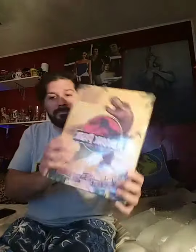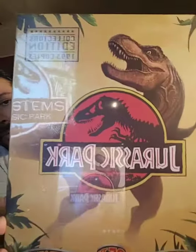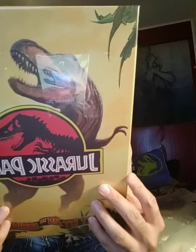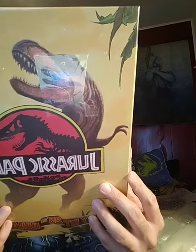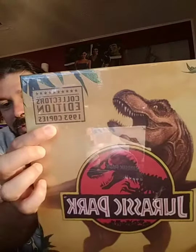So we have basically the original Jurassic Park — there's actually a Jurassic World one as well, which is a bit cheaper compared to this park edition. I'm going to find out what's inside and why this one is more expensive. It looks really cool, and it even says here 1993 copies.